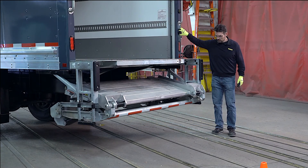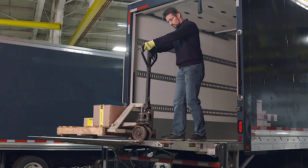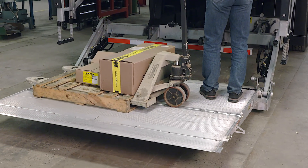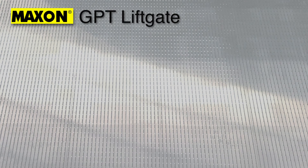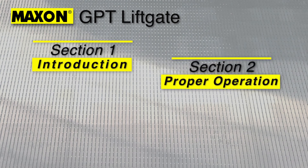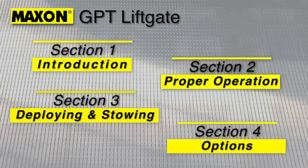This presentation will introduce you to the operation and features of the Maxxon GPT Grand Prix Tuckaway Liftgate. This liftgate is the best-selling tuckaway in North America and was specifically designed to meet the versatile needs of highly efficient fleets. This course is broken down into four sections. Section 1 introduces the GPT and its numerous features. Section 2 will discuss important topics to consider before operating the GPT liftgate. Section 3 will discuss deploying and stowing the GPT liftgate. And Section 4 will review popular options.